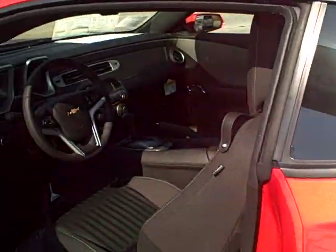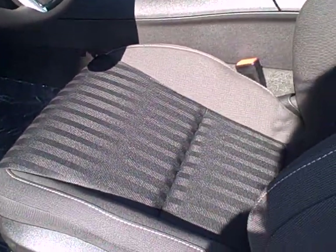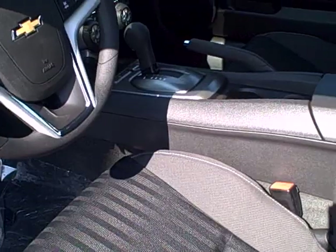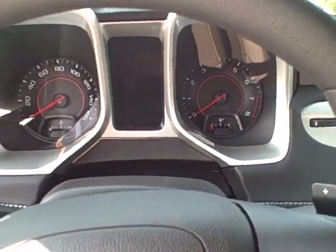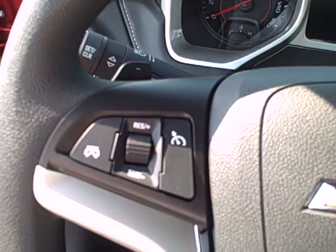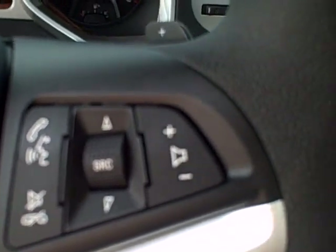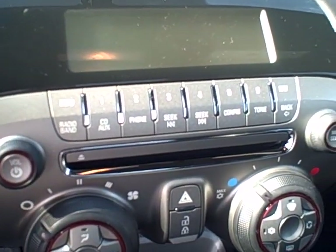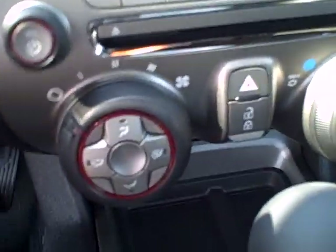I thought I'd give you a little look inside. This is your Camaro cloth interior on the LS. We'll sit down in here and take a look at the instrument panel — all your gauges. You've got your cruise control here, Bluetooth, and radio controls. There's all your controls for the radio, heating, and air conditioning.